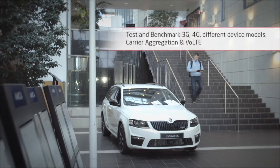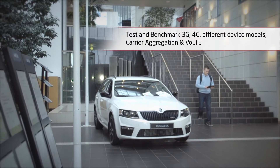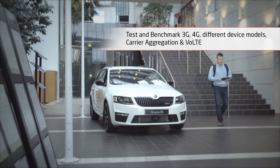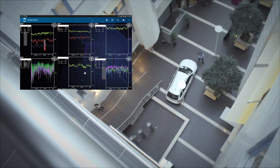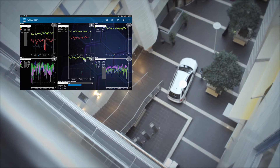For optimization, the operator generally benchmarks different technologies such as 3G and 4G and different device models. Carrier aggregation and voice over LTE networks can also be measured with NEMO Walker Air.